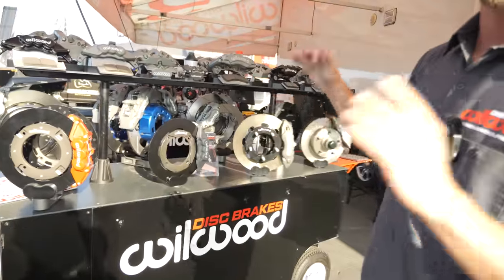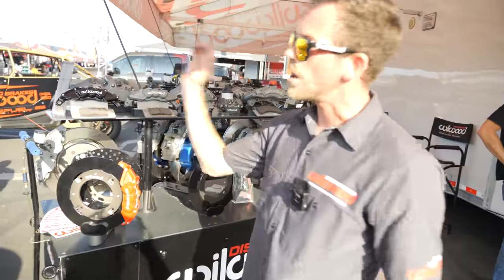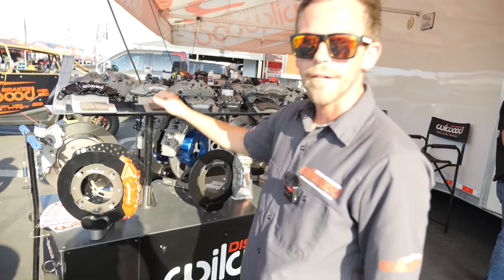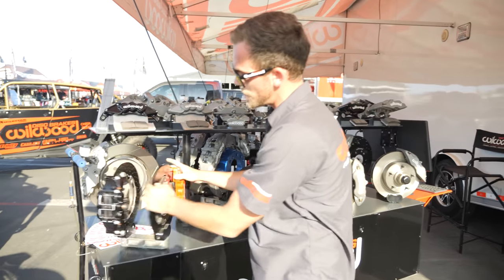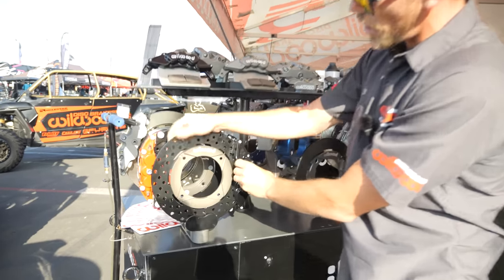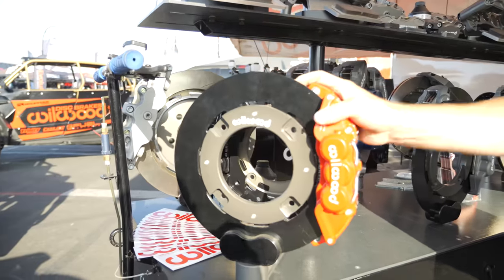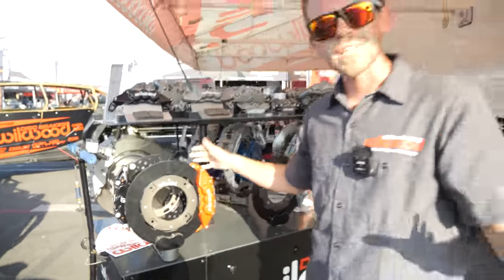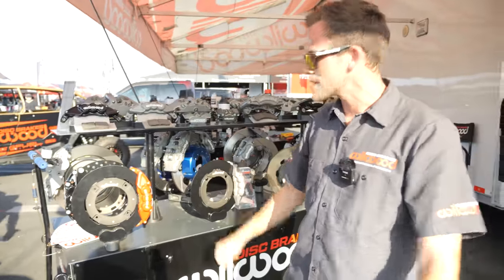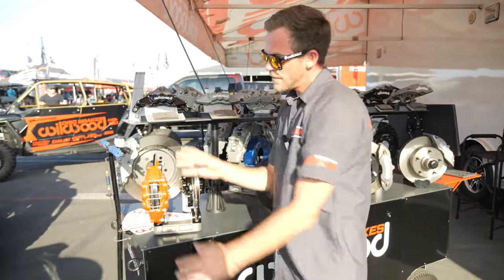This is the main bread and butter for the show — our new UTV system. We have them for the Speed car, the Talons, the Razors, and the Can-Am X3s and their whole platforms. You'll see we do it in either a drilled rotor with a black caliper or a red finish, and a solid rotor option for more thermal capacity. These are the street and weekend car systems, featuring a six-piston front mount caliper and a four-piston in the rear to keep brake bias consistent.